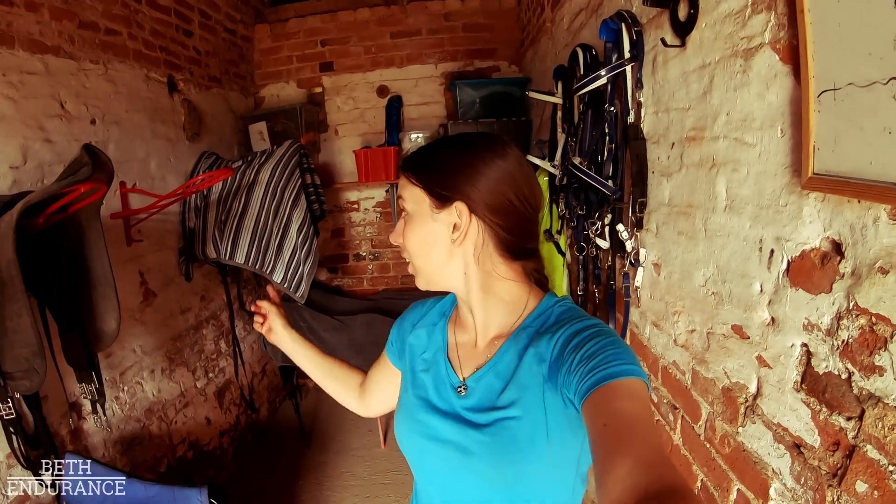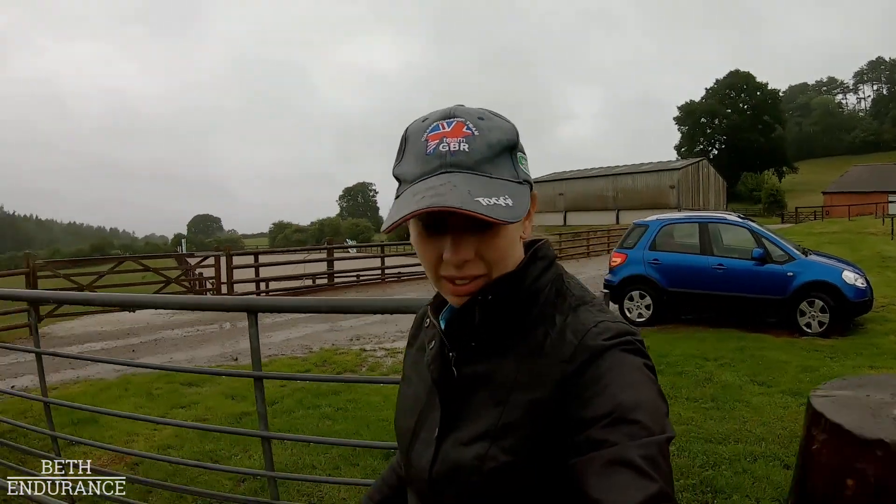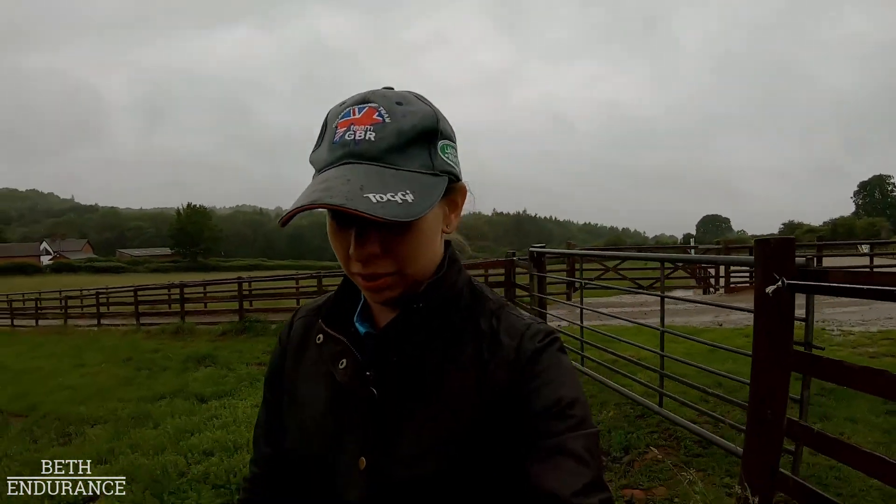We've got a new livery arriving, so I thought it'd be a good time to do it because she'll be next to me, and I wanted to make a good first impression. It's pretty wet and rainy today — quite the contrast from yesterday.